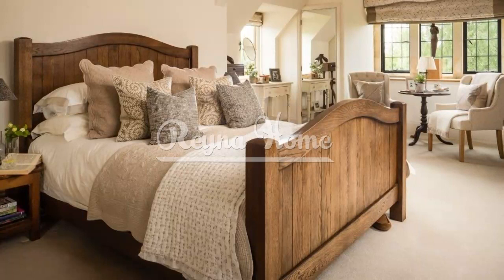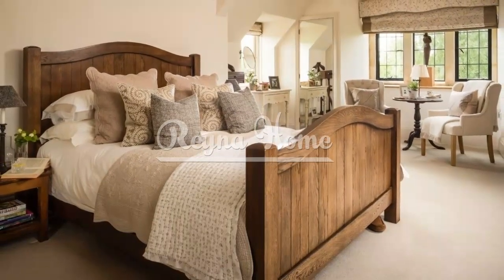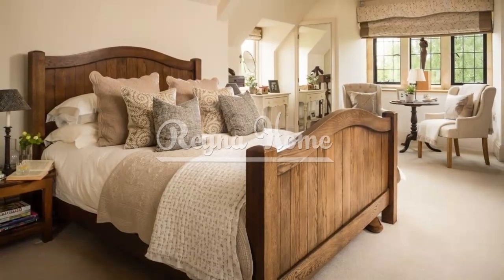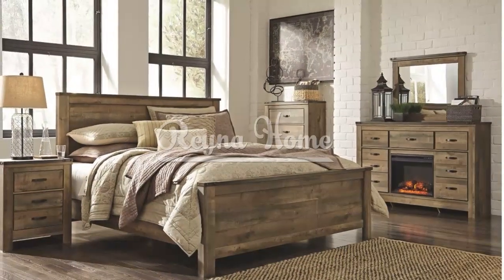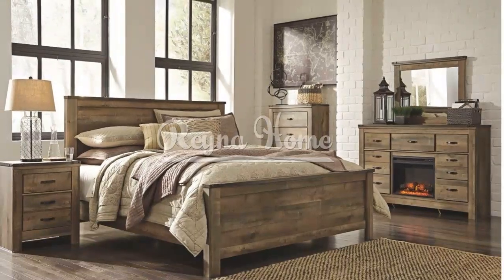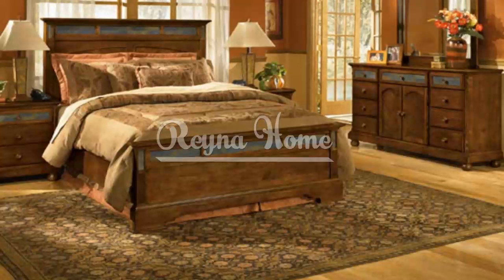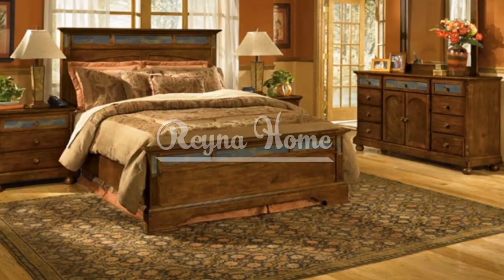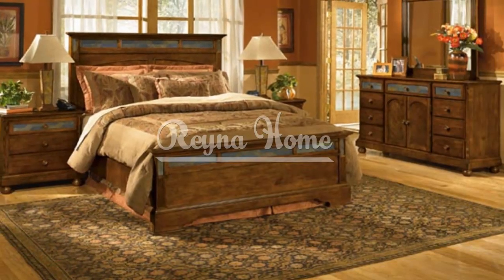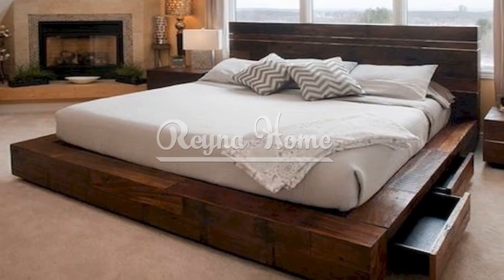A rustic bedroom is not complete without a charming vanity table. Look for vintage-inspired designs made from wood or featuring distressed finishes. Consider designs with ornate detailing like carved legs or intricate mirror frames to add a touch of elegance. Choose a vanity table with a matching rustic stool or chair, and enhance the vanity area with vintage-inspired accessories like antique perfume bottles or a decorative mirror.